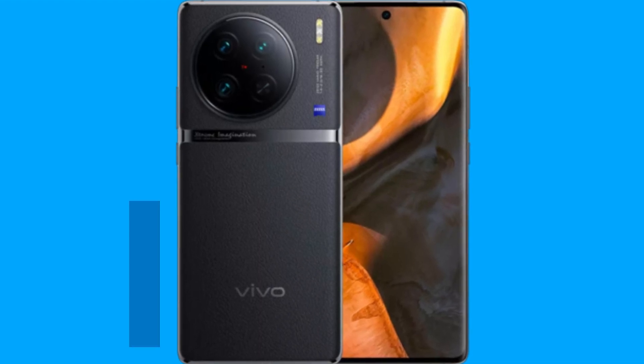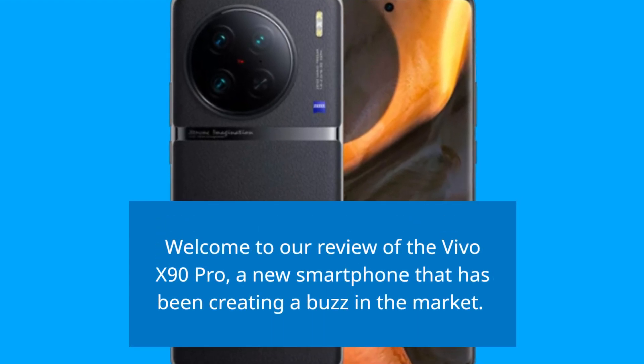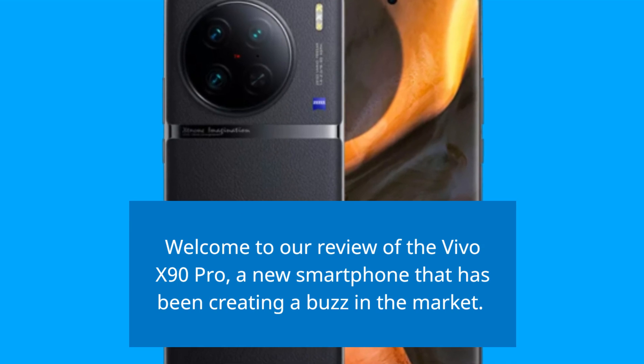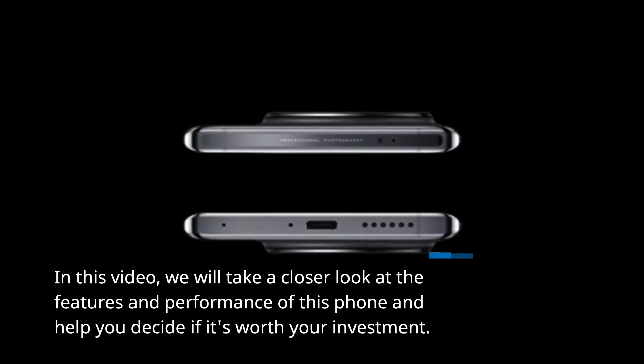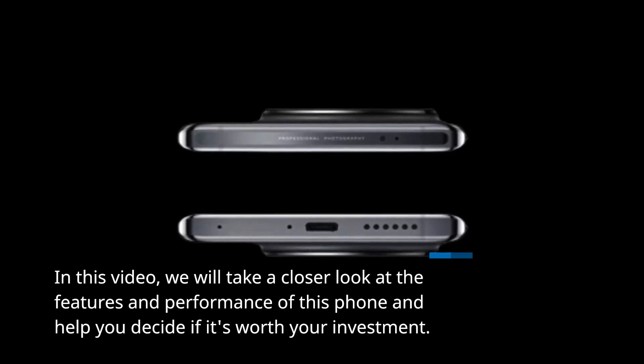Welcome to our review of the Vivo X90 Pro, a new smartphone that has been creating a buzz in the market. In this video, we will take a closer look at the features and performance of this phone and help you decide if it's worth your investment.